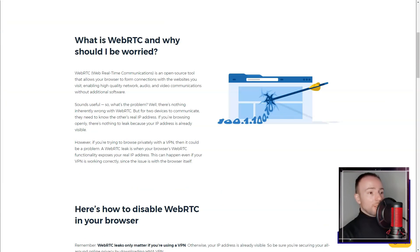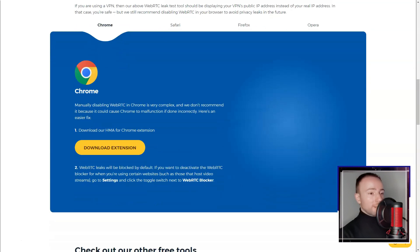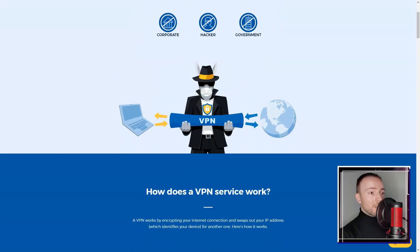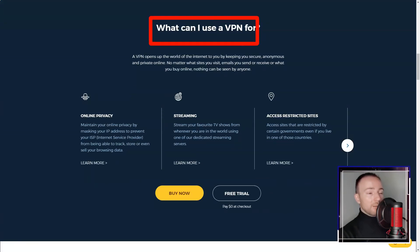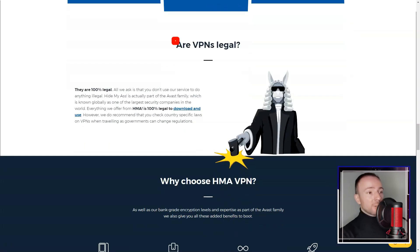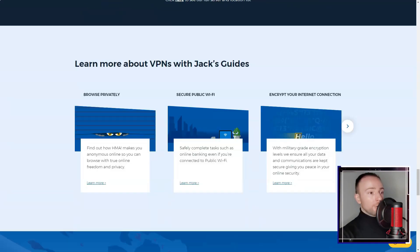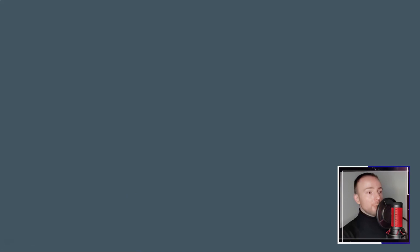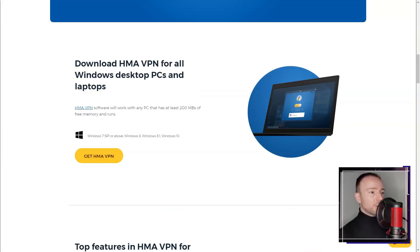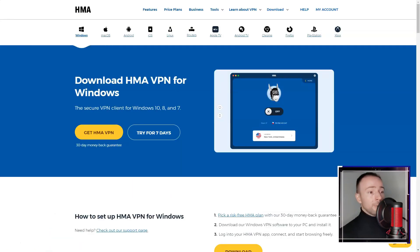P2P file sharing is permitted, but I experienced varying speeds depending on the server. Customer support was readily available, including a live chat feature. While the support team was responsive, the quality of assistance varied. I felt that additional support resources and quicker response times would have enhanced my overall experience.